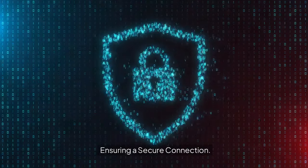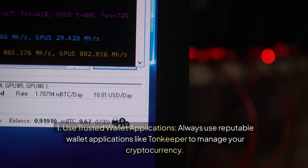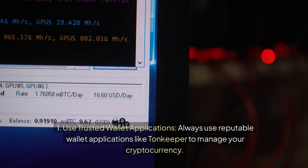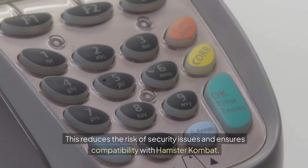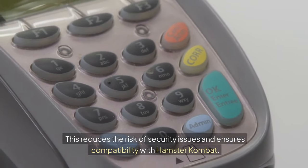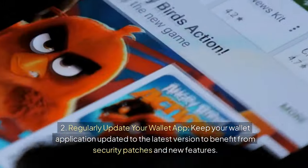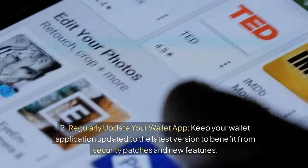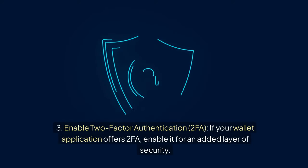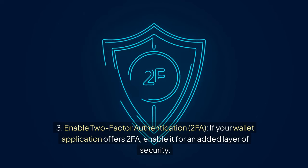To ensure a secure connection: always use reputable wallet applications like TonKeeper to manage your cryptocurrency, as this reduces the risk of security issues and ensures compatibility with Hamster Combat. Keep your wallet application updated to the latest version. If your wallet application offers two-factor authentication (2FA), enable it for an added layer of security.